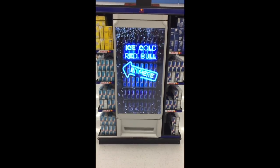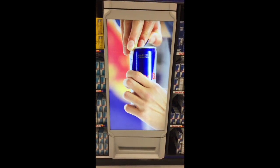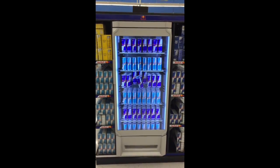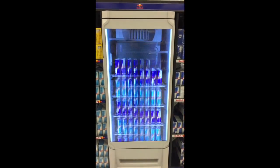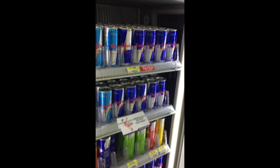This is the Red Bull display — this place is cool. The whole cooler becomes a visual display. Ice cold Red Bull inside. What looks like a screen is actually a door — you open it up and there's your ice cold Red Bull. Fantastic job — that is so cool.